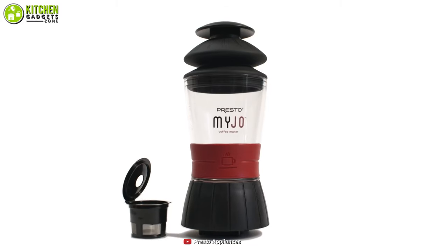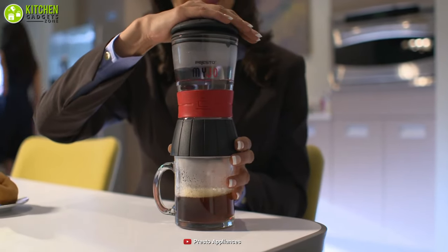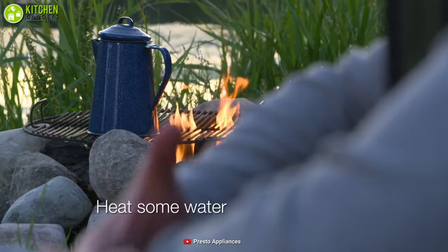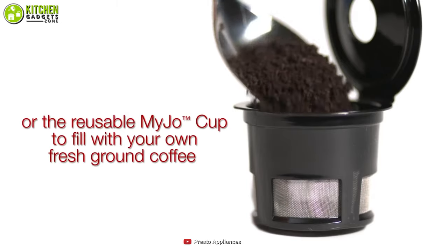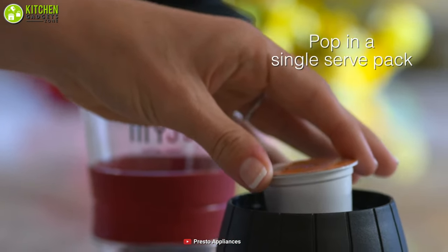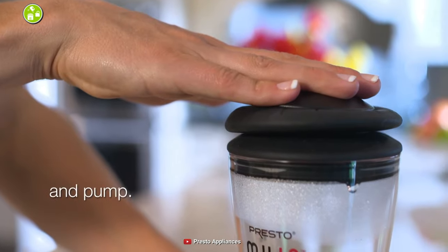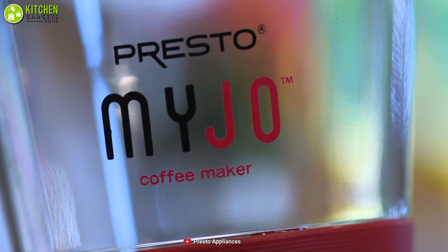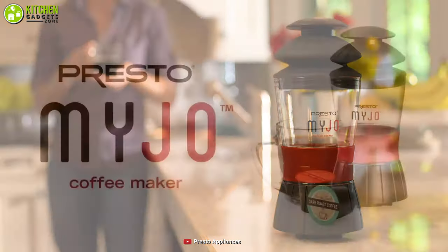At an affordable price, the MyJo Single Cup Coffee Maker from Presto uses single-serve packs to make gourmet coffee. Coming in a super compact design, this coffee maker lets you take it anywhere including work, school, travel, or camping. It features a slip and heat-resistant water reservoir which can be easily heated in a microwave. You can either use a K-Cup pack or reusable MyJo cup to fill the base with your favorite ground coffee of any brand, blend, or flavor. Then all you need to do is attach the base to the reservoir, secure the lid, and pump to brew. Cleaning is super easy — just toss the single-serve pack, rinse the base, and you're good to go. Without a doubt, the MyJo Single Cup Coffee Maker from Presto offers many of the benefits of larger coffee makers without spending a lot.